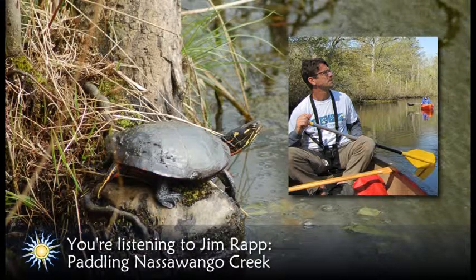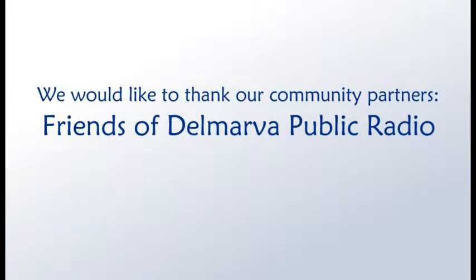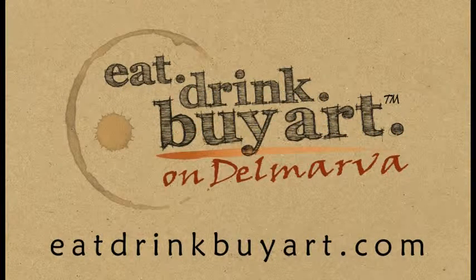If you love nature, coming up the last weekend of this month are three terrific events: the Delmarva Birding Weekend, the Ward Foundation Wild Fowl Carving Championship, and the Milford Bug and Bud Festival. For details about these and other outdoor events, and to see a slideshow that will help you identify the birds mentioned in this story, be sure to visit delmarvaalmanac.com/nature. We'd like to thank our community partners, the Friends of Delmarva Public Radio, and underwriters, eatdrinkbyart.com, for their help in bringing this program to our audience.